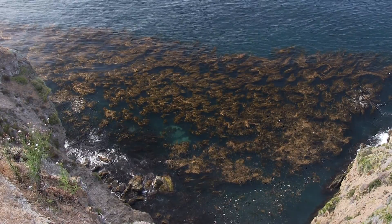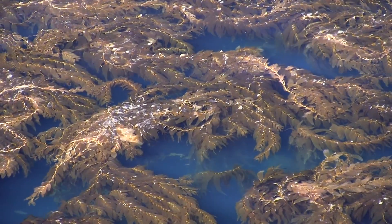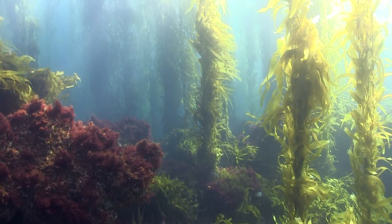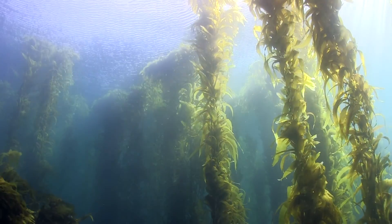Giant kelp thrives in shallow, rocky water fed by cold currents. Kelp needs a rocky bottom to cling to, currents to bring in absorbable nutrients, and sunshine for its chlorophyll.